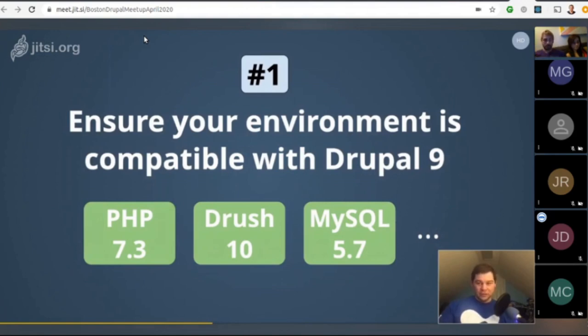Number one: ensure your environment is compatible with Drupal 9. PHP requirements and database requirements were raised. Drupal 9 only supports PHP 7.3 or higher. SQLite 3.26 is required if you use that as a database backend. PostgreSQL support is planned to be updated to 10.x and requires the pg_trgm extension.